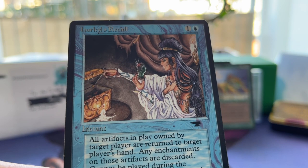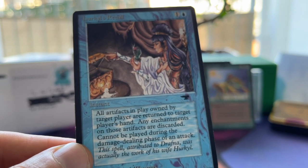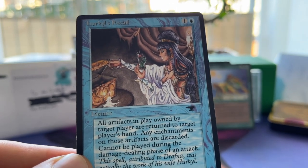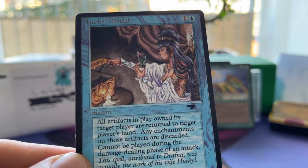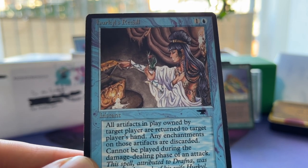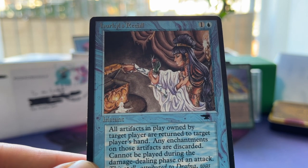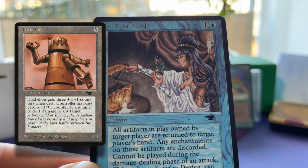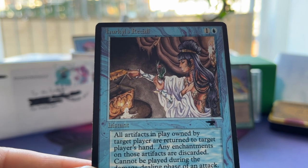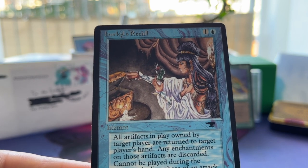One blue and one — an instant. All artifacts in play owned by target player are returned to that player's hand; any enchantments on those artifacts are discarded and cannot be played during the damage dealing phase of an attack. What I love about this card is you can use it both ways. On my opponent's end step, I send back all the artifacts to his hand and he'll probably have to discard a bunch. If I also have a Vice on board, it's going to hurt him a lot next turn. But I can also use Hercules Recall for my own troops — with Trikes or Mana Vaults. I get them back to hand, play them out again, the Trikes get counters again, and the Mana Vaults come back untapped.